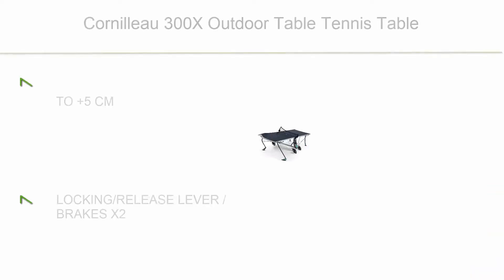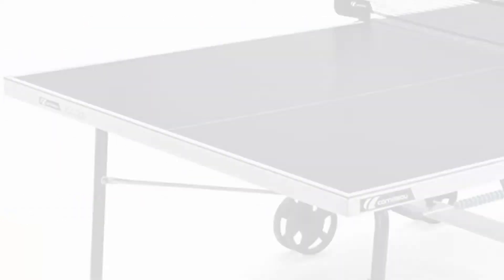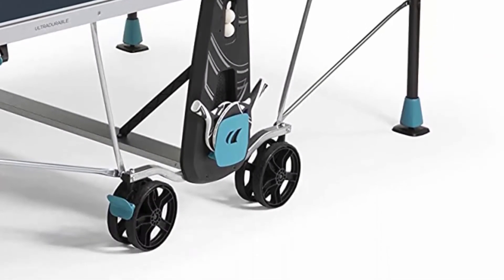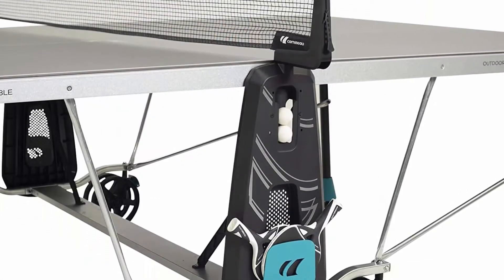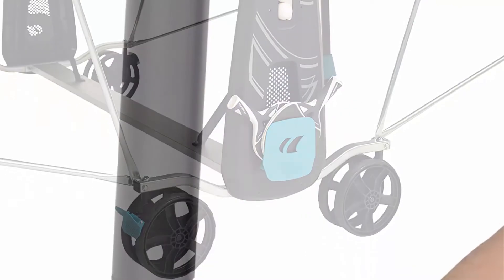Number 7: Cornilleau 300X Outdoor Table Tennis Table. Features a 5cm squared locking release lever, brakes, storage for four balls (two on each side), storage for four rackets (two on each side), four new design panels on the sides, and two retractable point-counting accessories.